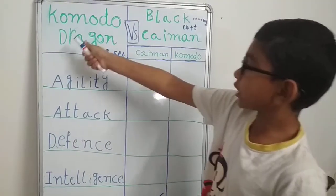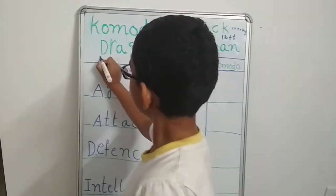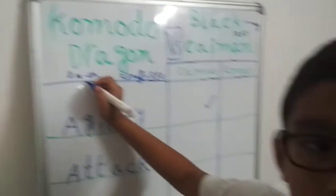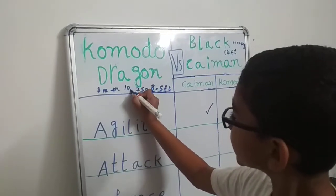Now let's check their defense. The Komodo dragon has an 8-millimeter thick skin, and they also have another layer of skin which is 10 millimeters thick.